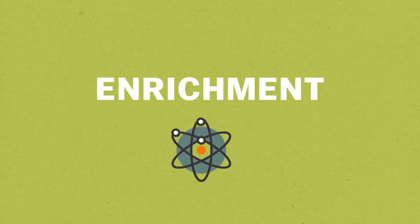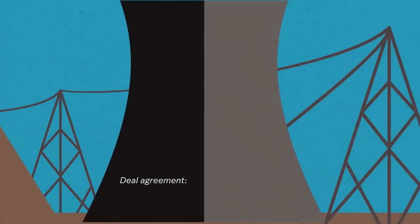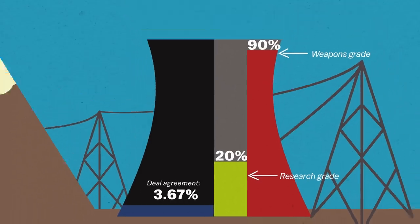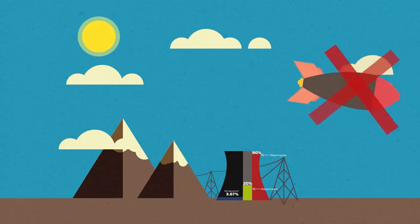Uranium comes in different levels of enrichment, and this restriction is really severe. Iran is only allowed to have its uranium enriched up to 3.67%. To give you a sense of what that means, medical research grade uranium is enriched to 20% and weapons grade uranium is enriched to 90%. So Iran's uranium is going to be way down at 3.67% — very safe, energy grade, and not anywhere near what can be used for a nuclear weapon.